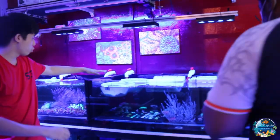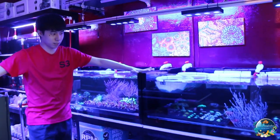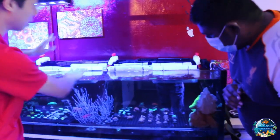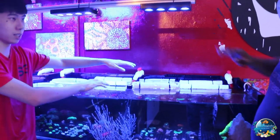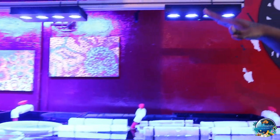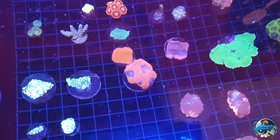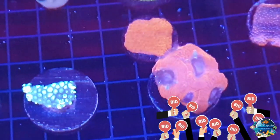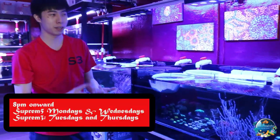For this one, we've actually dimmed the lights a bit because we don't want to stress the corals. They're using Hydra 64 lights. These are like the auction pieces — those at the back. The auction timings for S5 are 8pm on Monday and Wednesday.